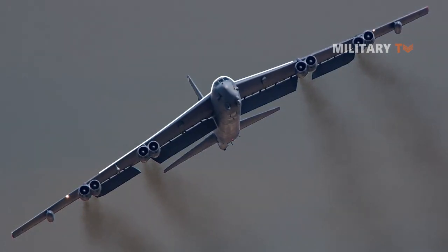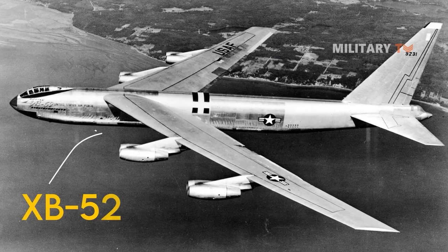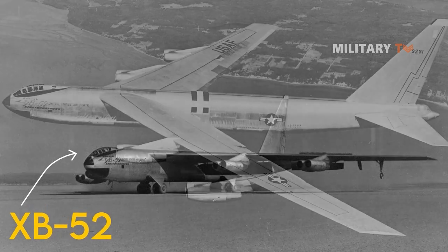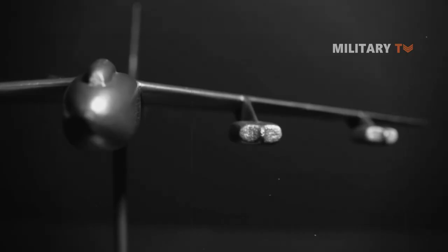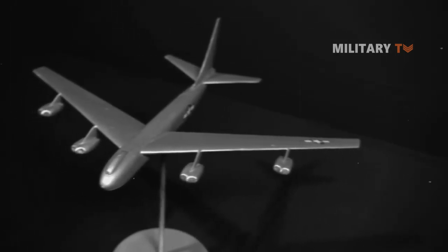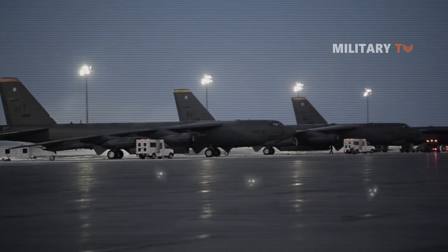Originally, the B-52 was envisioned as a straight-wing bomber with six propeller-driven engines. In 1946, it was known as the XB-52 design. After that, the Air Force decided to make it an all-jet aircraft. The designers spent two days in Dayton, Ohio, making the necessary adjustments and producing a 33-page how-to book, as well as a scale model fashioned from wood purchased from a local hobby shop. The B-52A and B-52B were developed as a result.